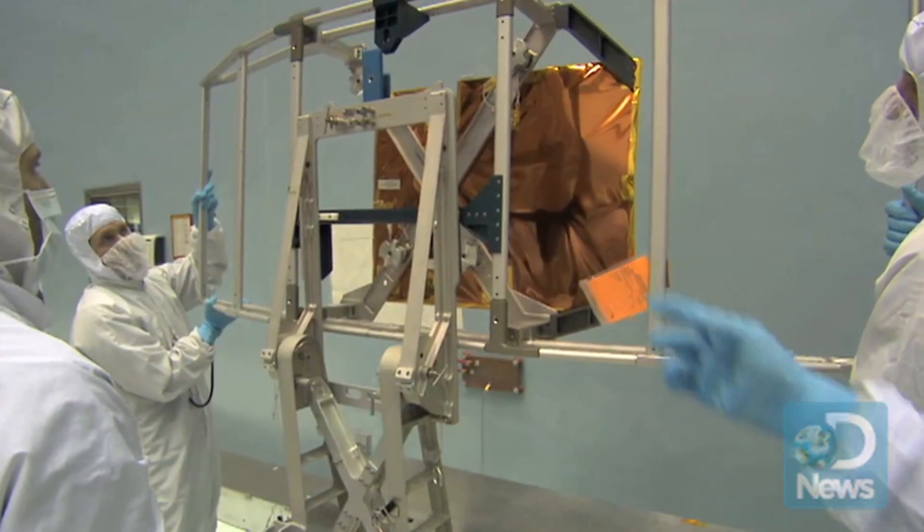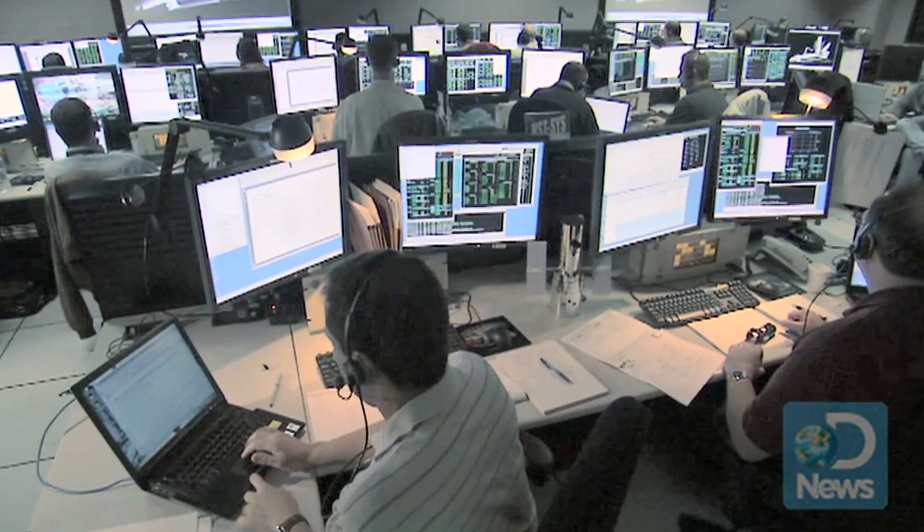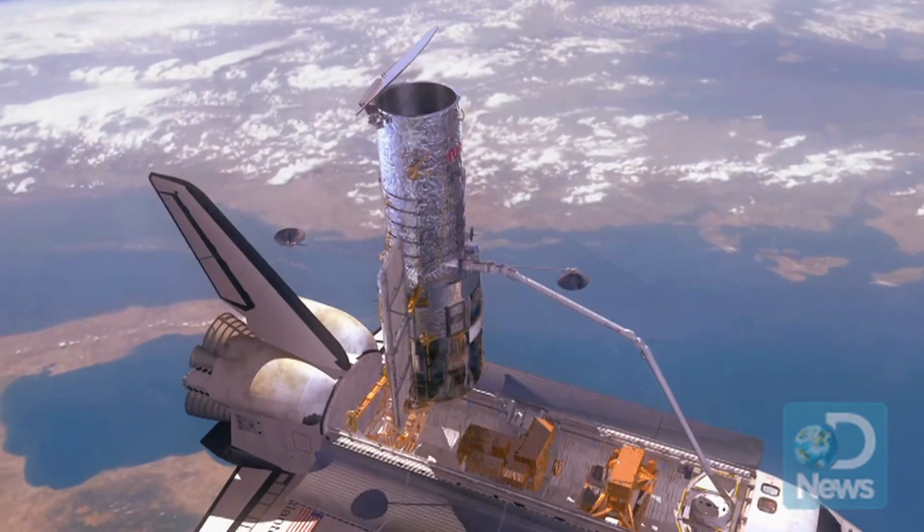With all the setbacks, delays, long hours, and time away from family, what made it worth it in the end? Watching the tools being used by the astronauts on orbit, and watching it work, and seeing all the repairs and changes take place as planned. Of course we had a few anomalies along the way, but it was the most rewarding thing I think I've ever done in my life. I don't know what I can do in my career that will top what we just did. And it'll be even more rewarding when we actually see the new science pictures come out.